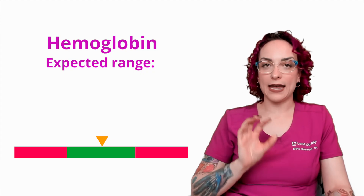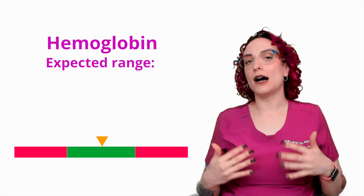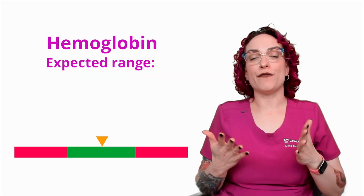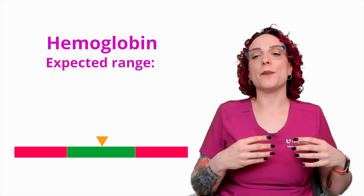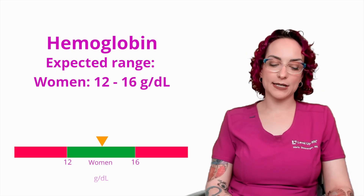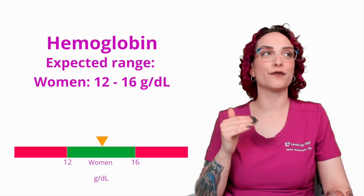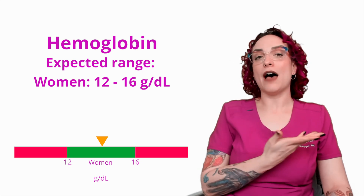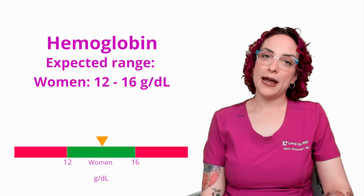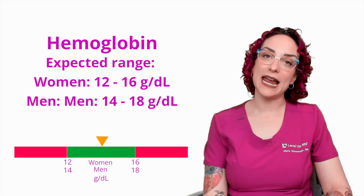The expected range is broken down based on the sex assigned at birth. This has to do with the oxygen demands that our bodies have based on their unique composition. If you have more muscle mass than fat tissue, you're going to need more oxygen to supply those muscles. For patients assigned female at birth, the hemoglobin range is 12 to 16 grams per deciliter — that's a wide range to account for physiologic processes like menstruation. For patients assigned male at birth, it's slightly higher at 14 to 18 grams per deciliter, due to increased muscle mass and oxygen demand.